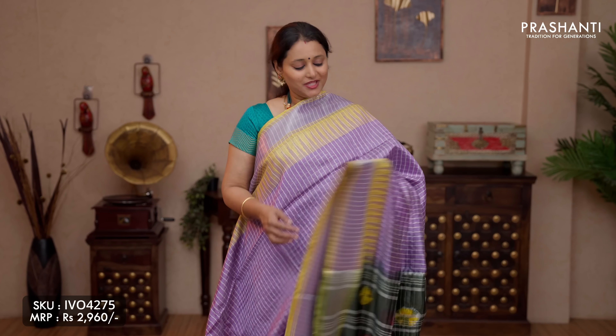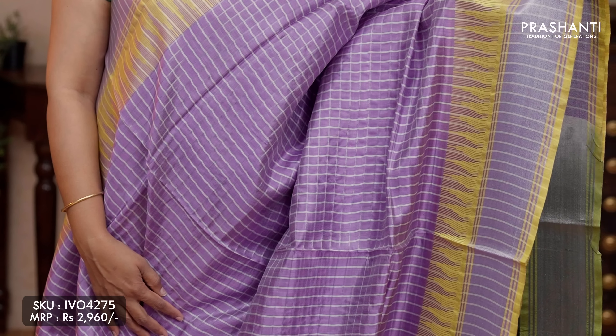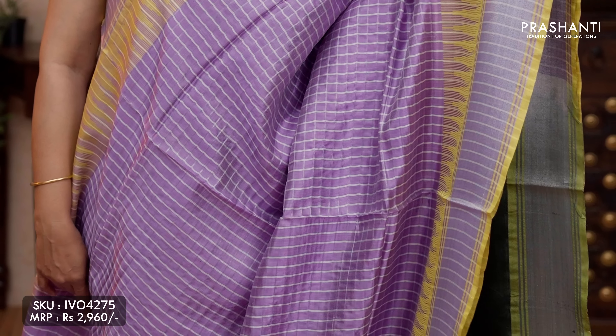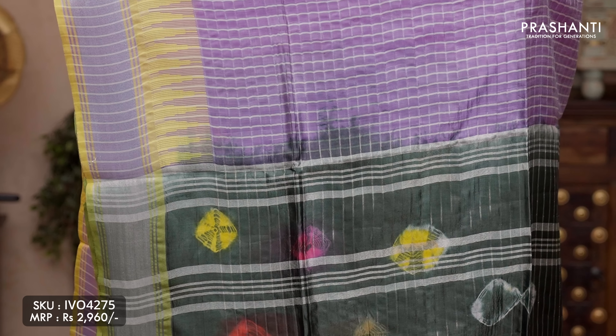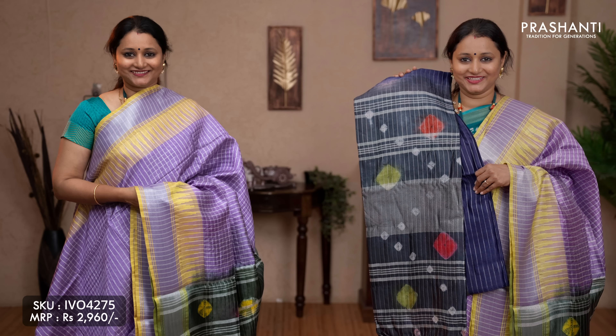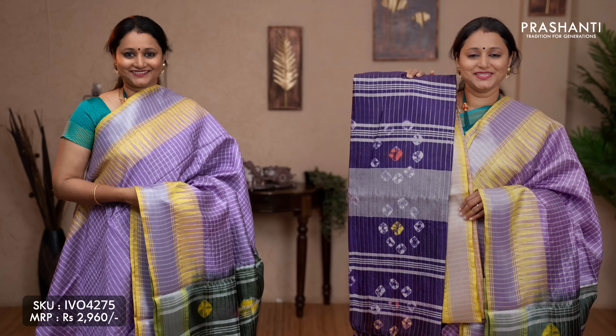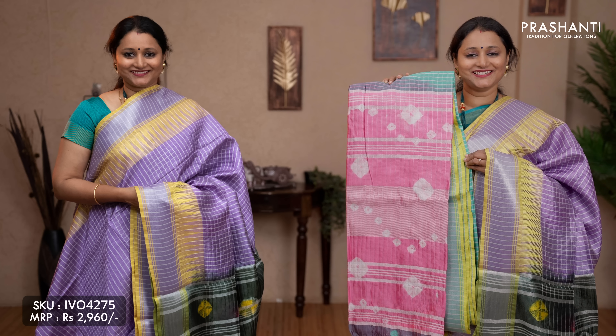The next pattern: zari checked body with batik printed pallu. This one is a lovely shade of lavender with silver zari borders on either sides. Temple thread woven pattern running along both sides of the borders, with the body having silver zari checked pattern throughout the saree. A contrast batik printed pallu with silver zari lines and a batik printed blouse, priced at ₹2,960. Colours available: navy blue with grey, maroon with violet, beige with violet, baby pink with grey, and the last colour teal with pink.